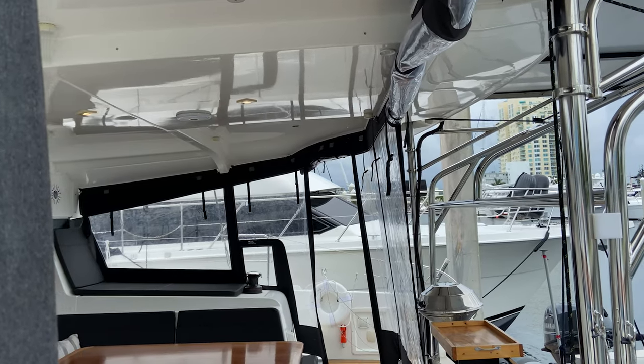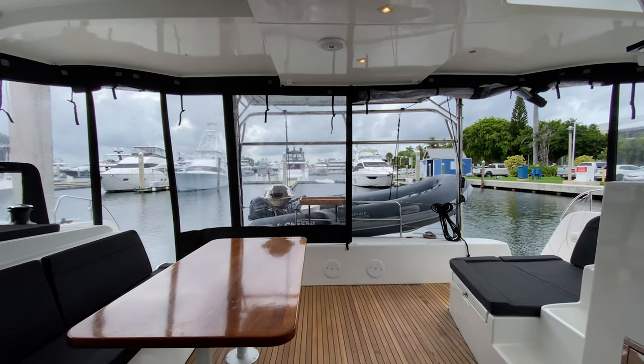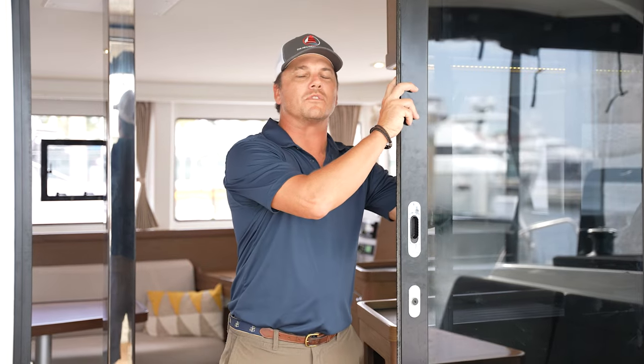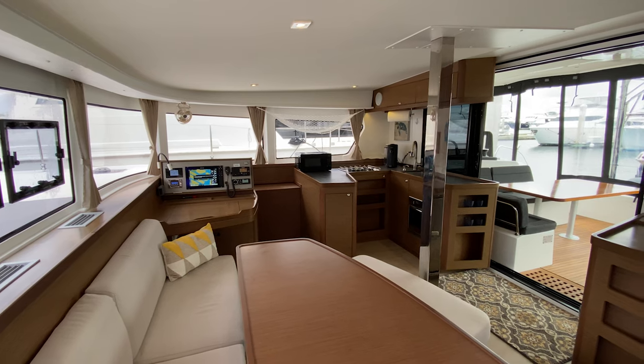This full cockpit enclosure can be easily stowed but can be immediately deployed when experiencing inclement weather. One of the nicest features of the Lagoon 42 is this sliding companionway door, which once opened allows for excellent social flow between the salon and cockpit.